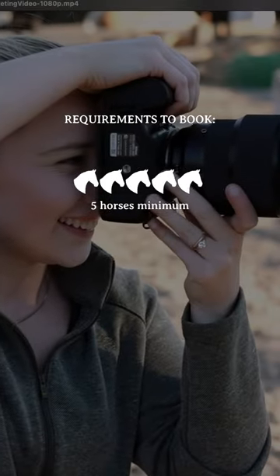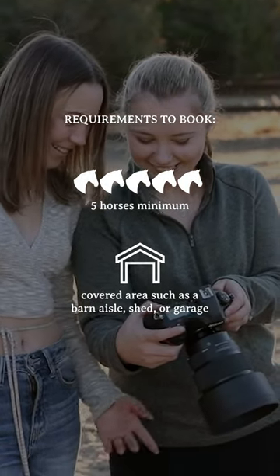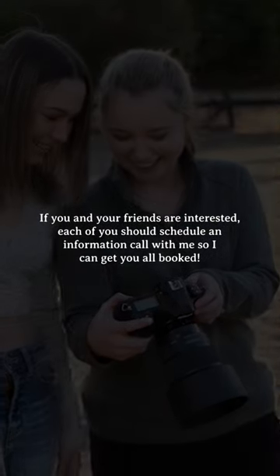If your barn has five horses who deserve some wall art and some sort of a cover to protect them from direct sunlight, such as a barn roof, garage, or a run-in, then let's set up an information call for each of you. I look forward to talking with all of you.